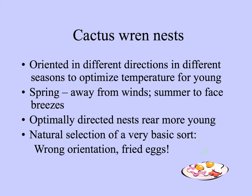These little wrens make their nests with eggs oriented in different directions depending on the time of year. In the spring, when it's still kind of cool, the mouth of the nest is oriented away from the winds. In the summer, it faces the breeze to receive the cooling benefits. Nests oriented in the right direction rear more young — this is a very basic sort of natural selection, because if the orientation is not appropriate to the time of year, the eggs will cook rather than develop a little bird.